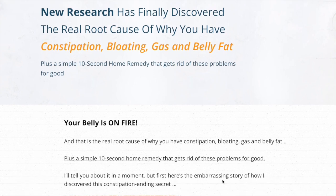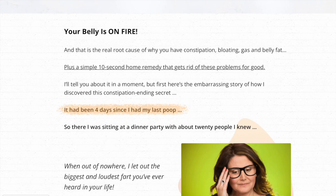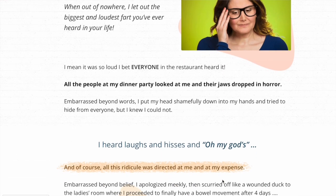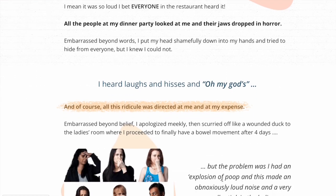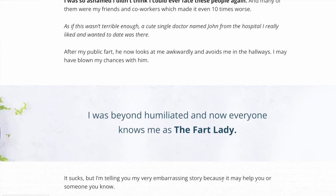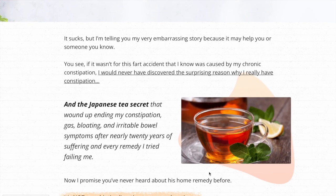So what is Gutgo and does it actually work? The answer is yes, it works. After many laboratory tests, researchers identified a natural formula with concentrated ingredients. Gutgo is a dietary supplement that treats the root cause of constipation, bloating, gas, and belly fat. This supplement is developed to enhance digestion.